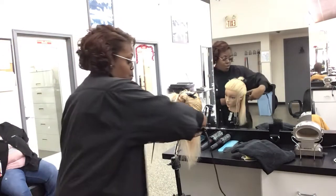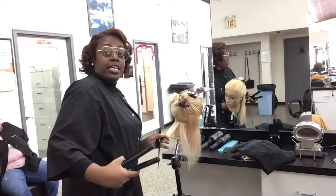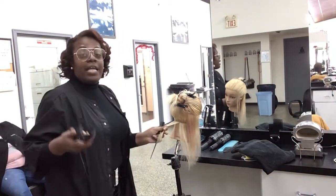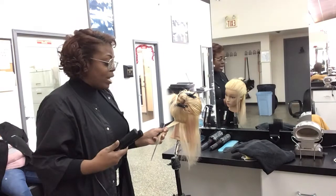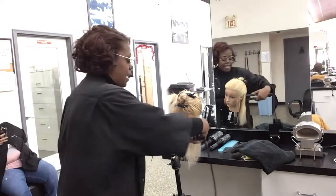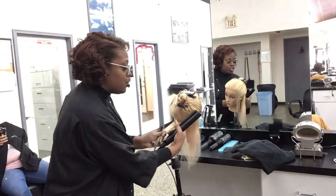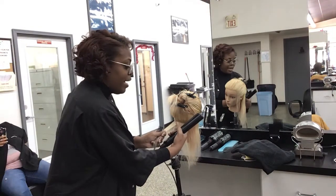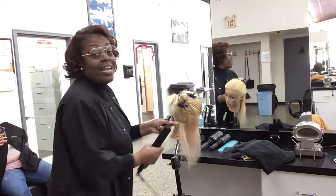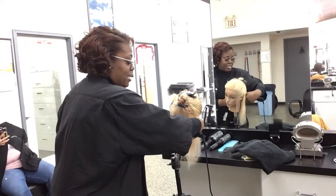You don't want to hold the iron there and leave it, or your client is going to jerk her head. So stretch that hair and tap three times — one, two, three. That helps stretch the base area closest to the scalp so it straightens out first.